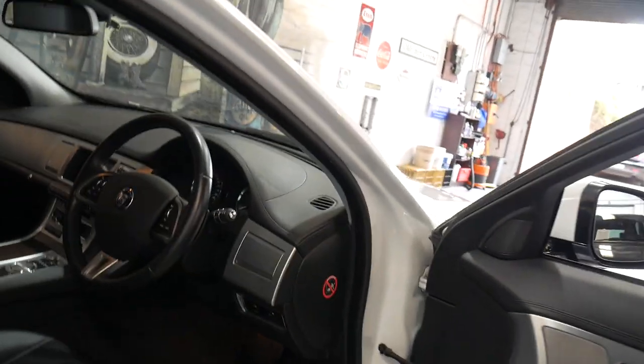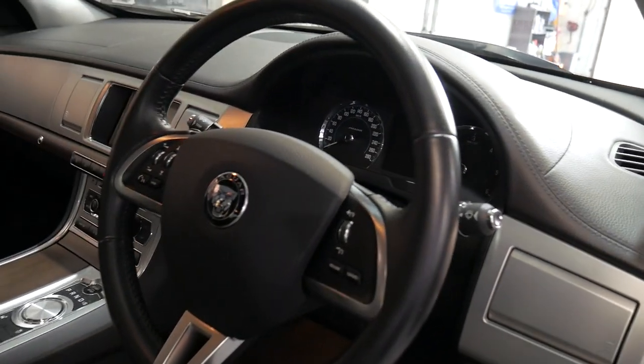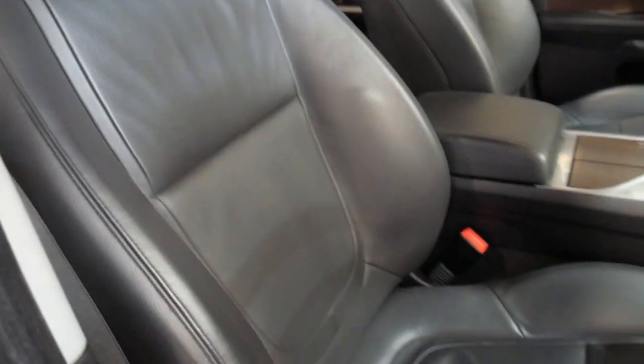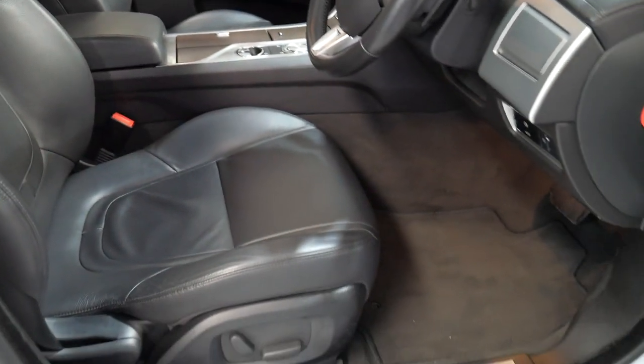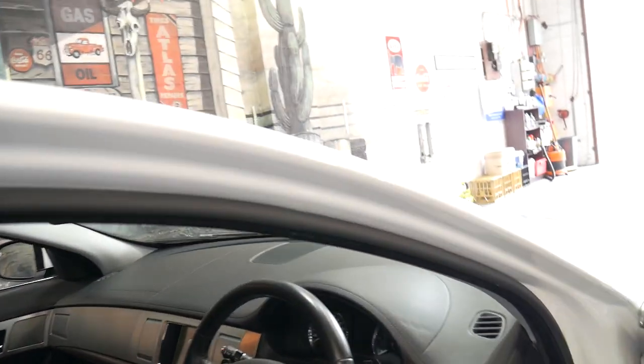We've had all the brakes done when they've needed to be done, servicing on time. It's got the two original keys, paddle shift transmission, and being a premium luxury you do get full leather interior, a factory sunroof, electric seats, and a leather-bound steering wheel. The car's just absolutely gorgeous.